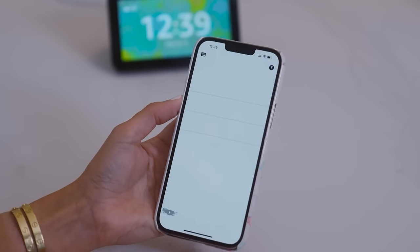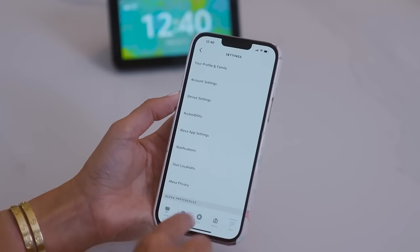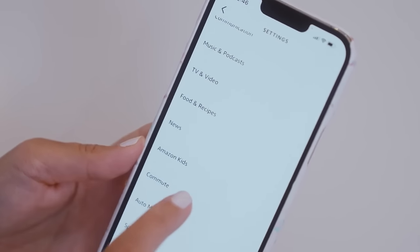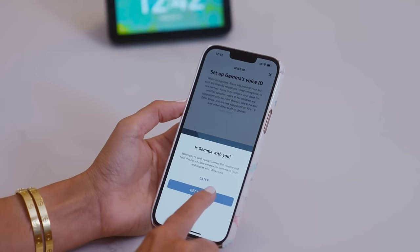To set up a kid profile, simply open up your Alexa app, click More, then Settings, and then Amazon Kids. Tap 'Add a kid' and follow the on-screen instructions to set up a new kid profile and complete your kid's voice ID.